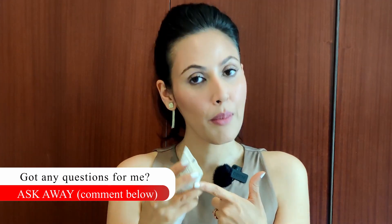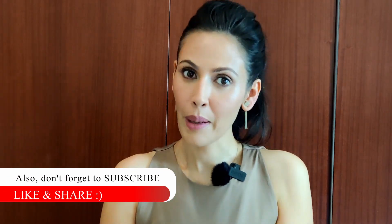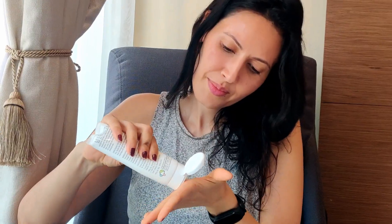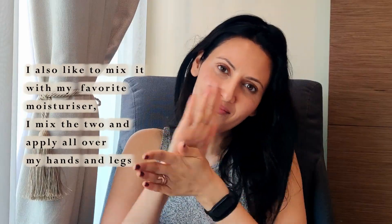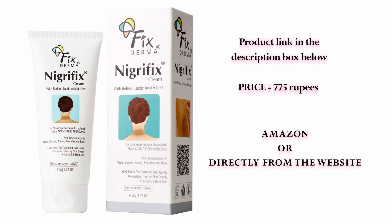This cream is specifically mentioned on the tube for skin imperfections associated with Acanthosis Nigricans. It's easily available at chemists all over India, on Amazon with some discounts, and directly from the website. If you're not from India, Eucerin Spot Treatment has more or less the same ingredients and is a brilliant product. I'll share links for both in the description box below. To use: clean the area, pat it dry, apply the required amount and massage gently with your fingertips. Use it regularly morning and night for best results. The 100g tube is around $7.75.